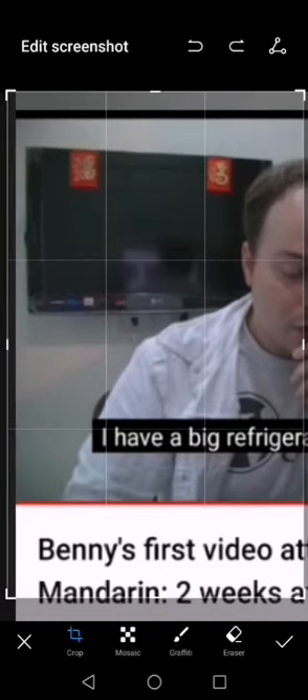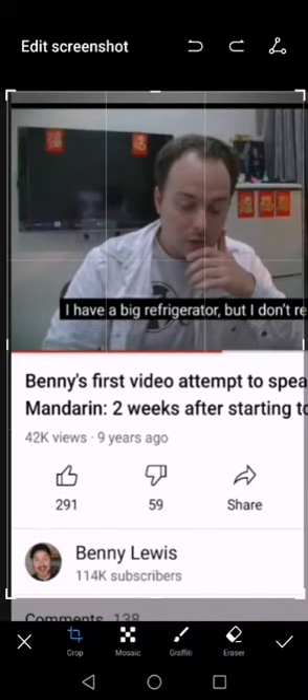Same like all polyglot YouTubers — they do the same. They just write down a script and read their scripts, and pretend that they can speak 7, 8, 10, 12, 15, 20, 30, 50 languages.